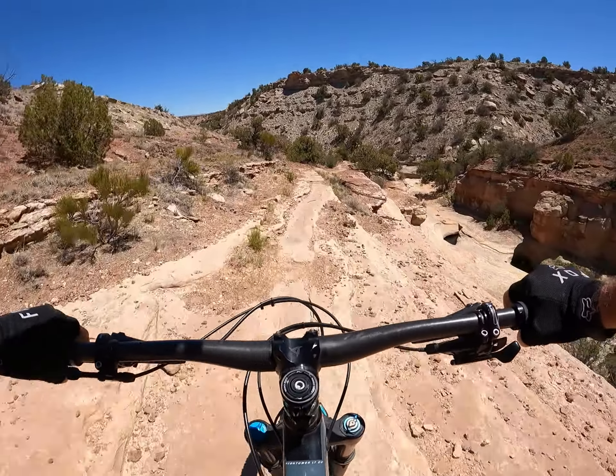Apparently got to climb out of this real canyon. That's not going to be fun.